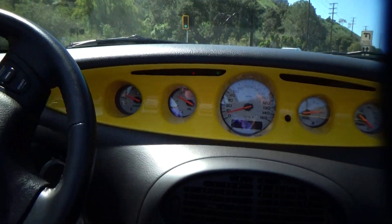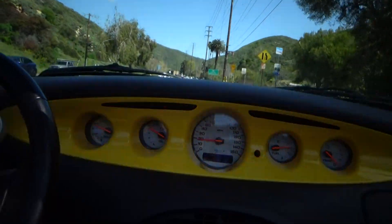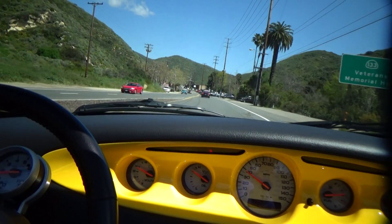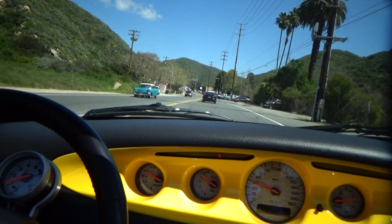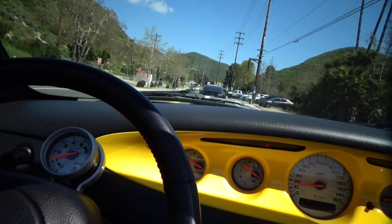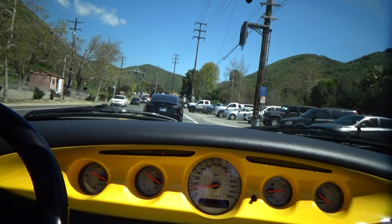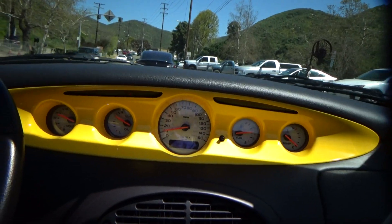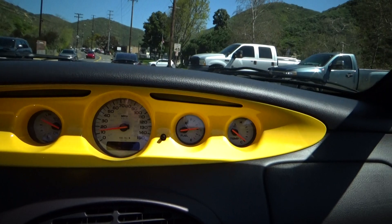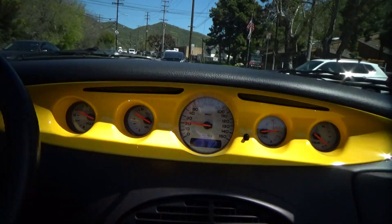Very nice tone. It's very taut, but the ride is still good. Very solid — no rattles, no shakes. Really nice car.